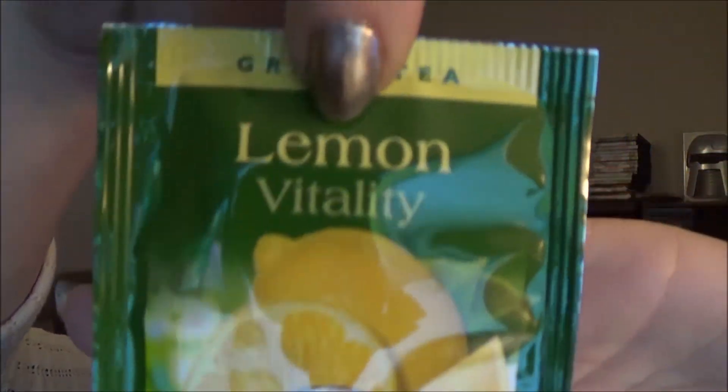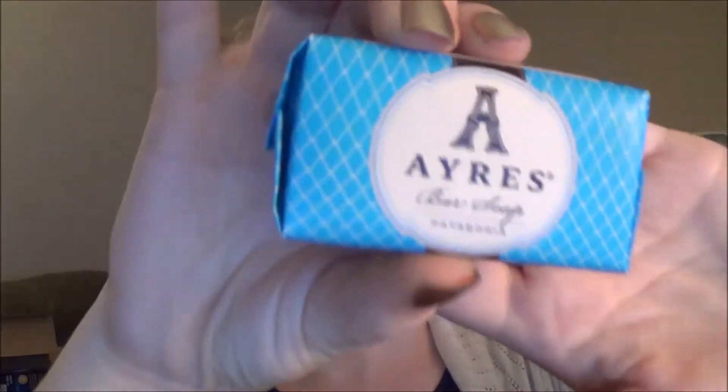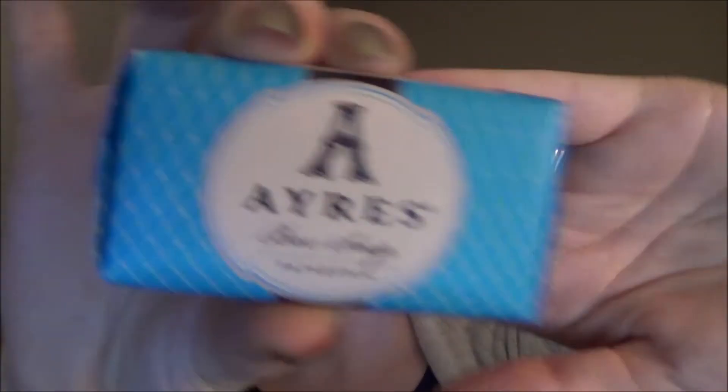The first thing I immediately see is lemon green tea, which I've gotten green tea in my Beauty Army box before. Automatically this box doesn't look like Ipsy's — I should have unboxed Birchbox first. The next thing I see is this bar of soap from Aries — or however you say it — and it smells really good, so I'm actually excited to use that.